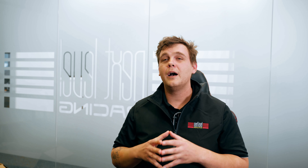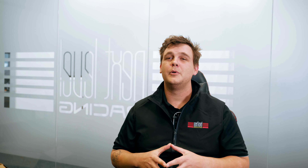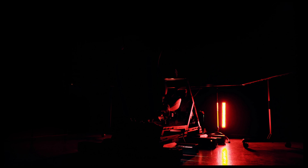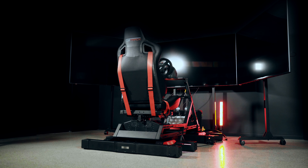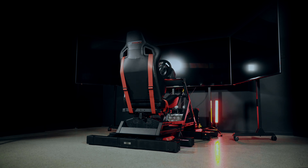We know our customers, both sim racing and professionals, are going to absolutely love the Traction Plus, and we are thrilled to be able to offer this incredible addition to the simulation industry. Next Level Racing would like to thank our customers, past and present, that continue to give us feedback and support that helps us provide the very best products. It wouldn't be possible without you.